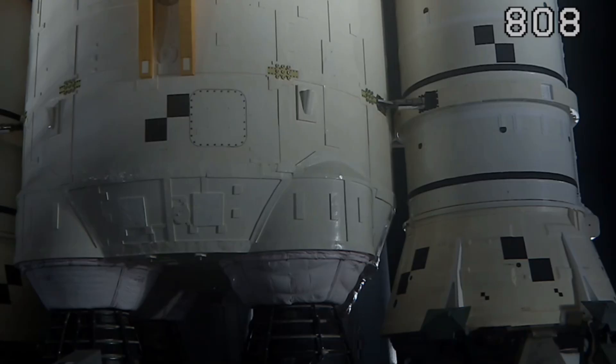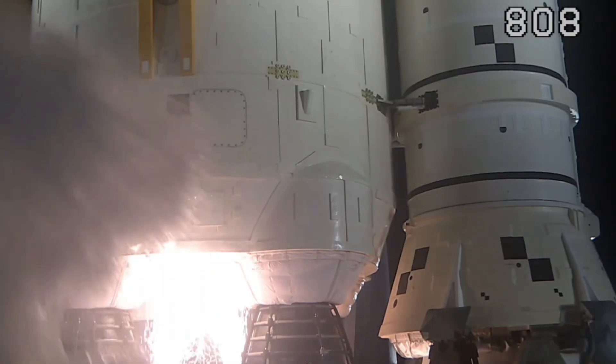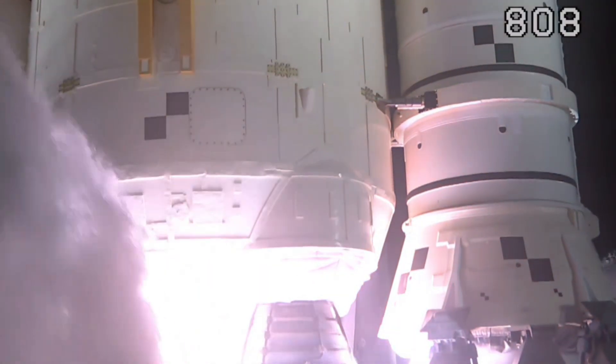10, 9, ignition sequence start, 6, 5, 4, 3, 2, 1, 0. All engines running. We have a liftoff.